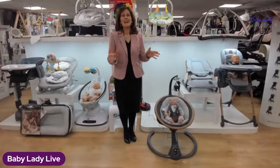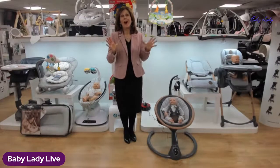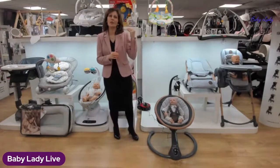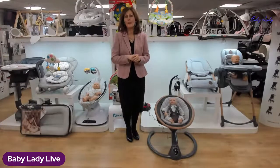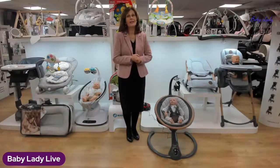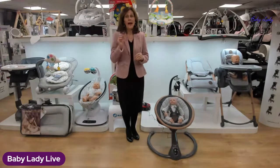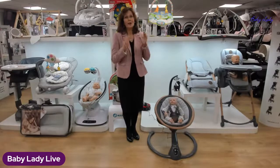Good morning everyone and welcome back to babylady.co.uk — we are live again today on multi-channels. We should have viewers watching on Instagram, YouTube, and also on our Facebook page. If you are watching today, do let us know where you're watching from and give us a wave. If you're watching on replay, put the hashtag replay — that's really great for us as well.